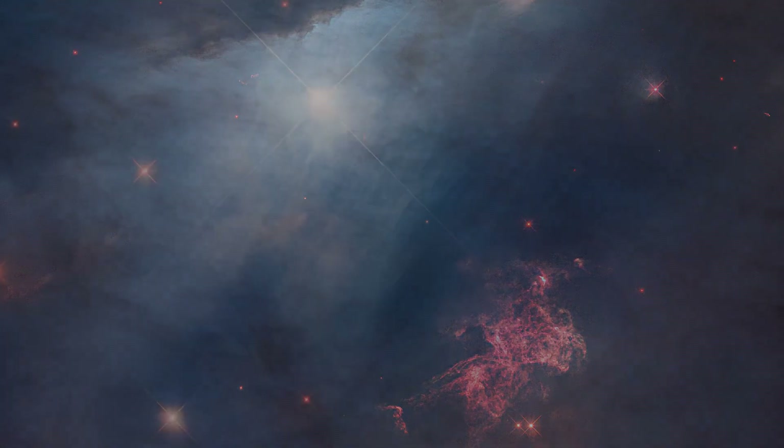Powerful stellar winds, likely from the bright blue star at the top of the photo, are blowing through a veil of dust. The fine dust scatters the blue wavelengths of starlight.